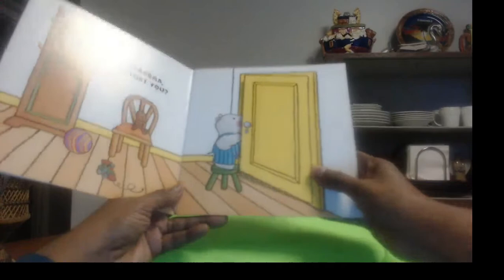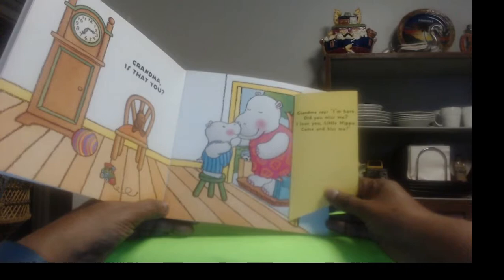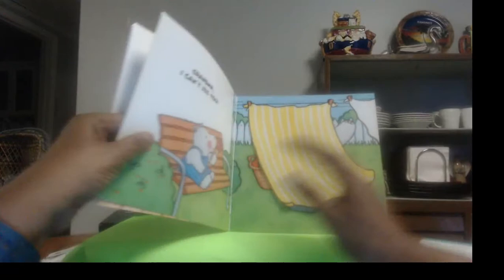Do you like it when your grandma comes to visit you? "Grandma, is that you?" Oh, somebody's at the door. Let's open it and see. It's grandma! Grandma says, "I'm here. Did you miss me? I love you, little hippo. Come and kiss me." I bet you give your grandma some nice big kisses too, don't you? She loves that. That makes her happy.